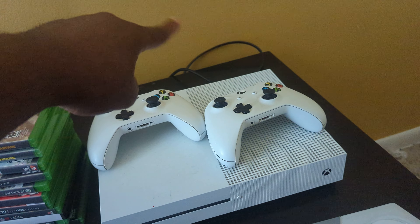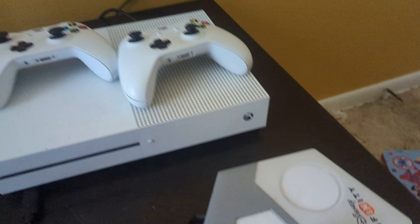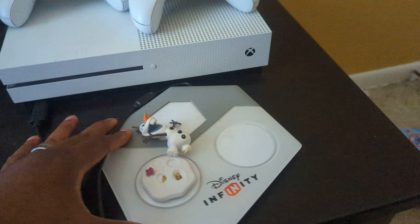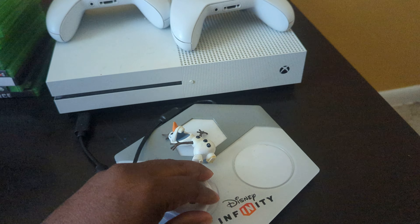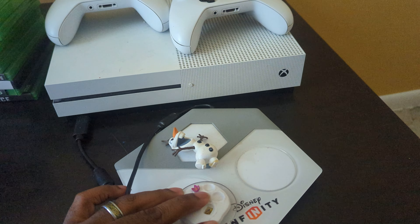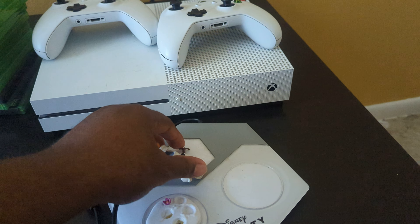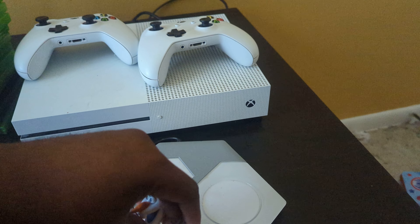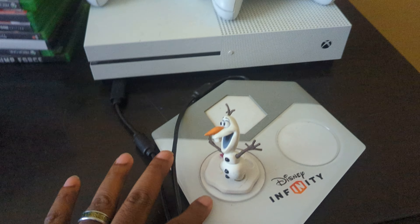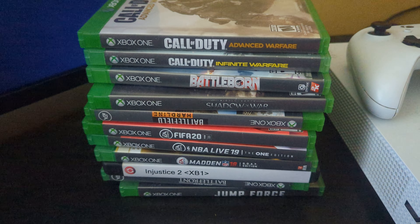You will have the two controllers, and all the HDMI and power cord will be included. You will also have this — the Disney Infinity set. The Olaf figure is broken but the game still does work with it. This will all come included with it.